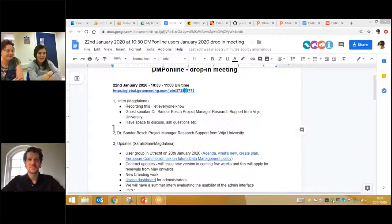Thank you so much. We have a guest speaker today, Sander, thank you very much, who is a project manager for research support from VU University. This is a space for you to talk to us and discuss. Whenever you have questions, either for Sander or for us, unmute yourself or drop questions in the chat, because we want to mainly make sure this is the space for you.